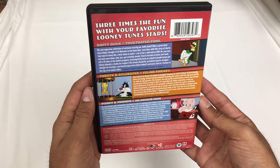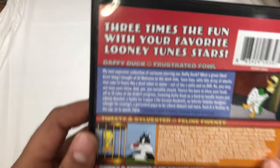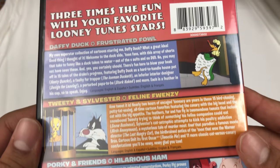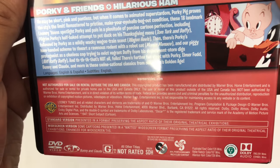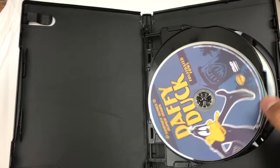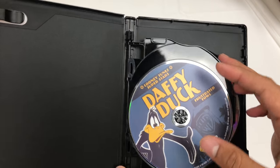Here's the back — pause here if you want to read. I'll try and put everything in the description. Let me zoom in for you. This is the bottom right there. They haven't done a great job on this. I wish they had a slipcover, which they did on the Bugs Bunny one, or on Volume 1. They don't on this one.